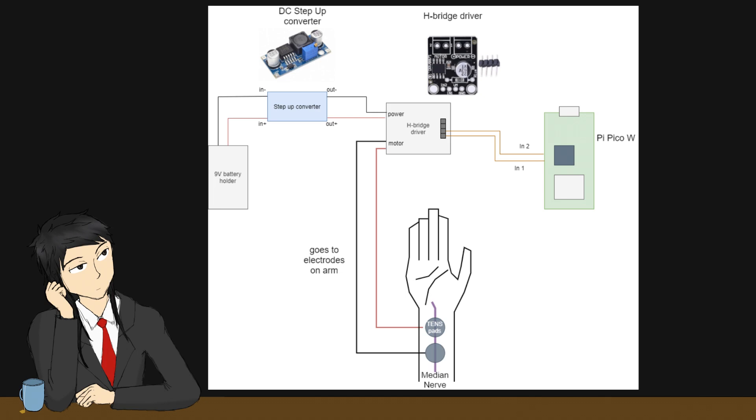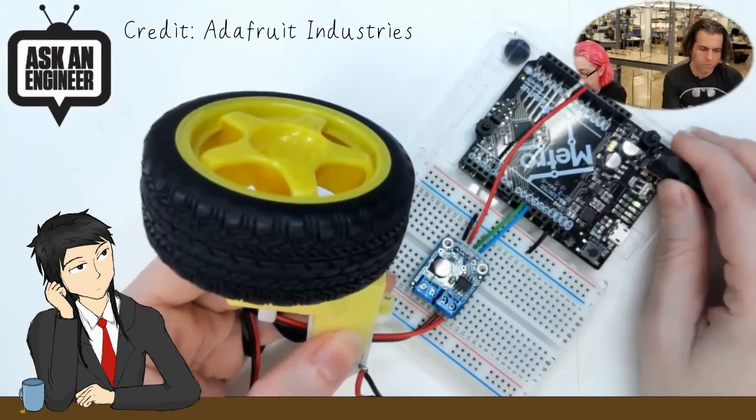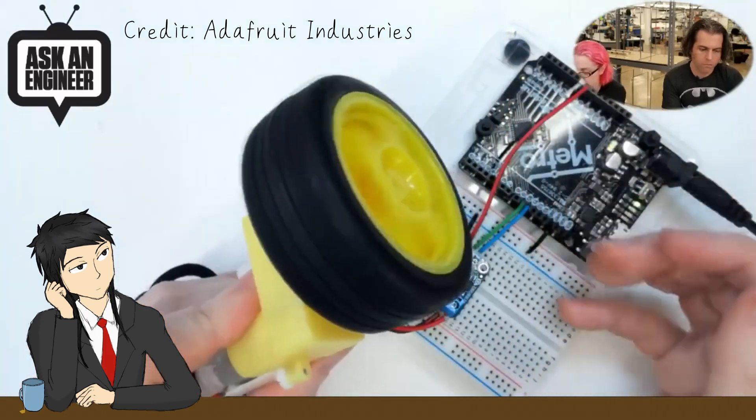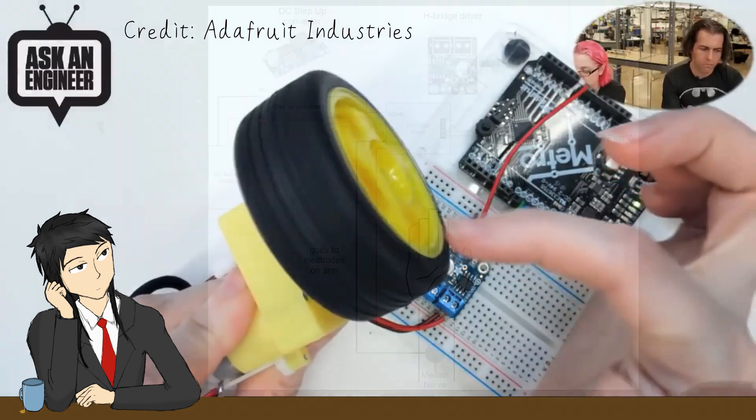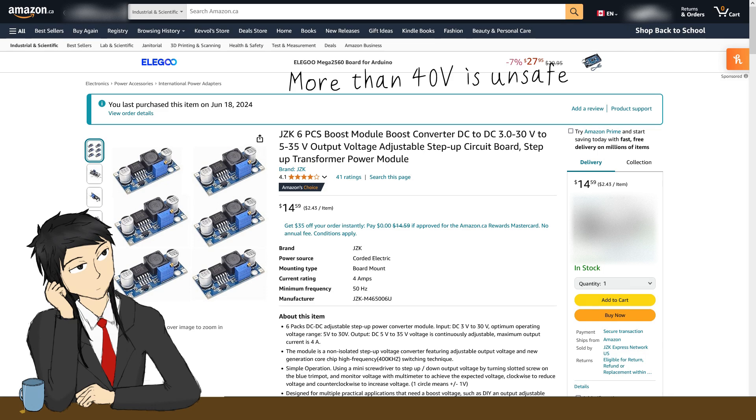The best I can come up with using widely available parts is this: starting with a 9-volt battery as a power supply, it is boosted to 40 volts using a DC step-up converter, which then powers a half-bridge driver. Traditionally these are used for driving motors, by taking an input signal from an Arduino outputting 3.3 volts and powering the motor at a higher voltage. The Raspberry Pi Pico will be coded to output a signal to the driver, and the driver will give the higher power signal to my skin. It can only deliver a square wave signal at about 40 volts, since the voltage is set by the step-up converter.